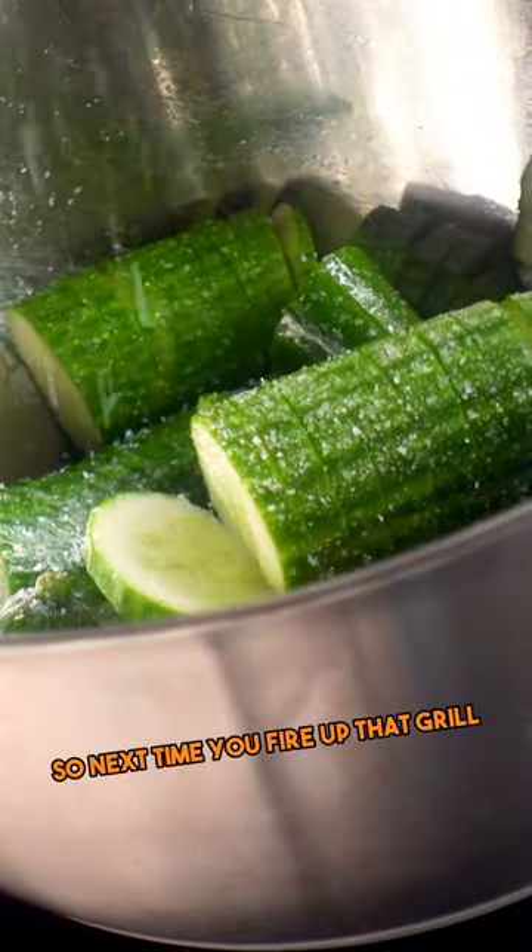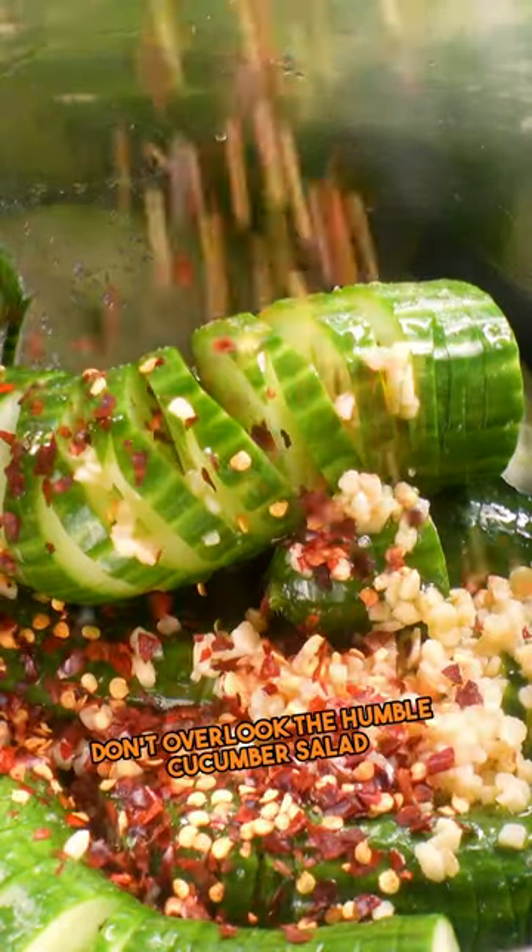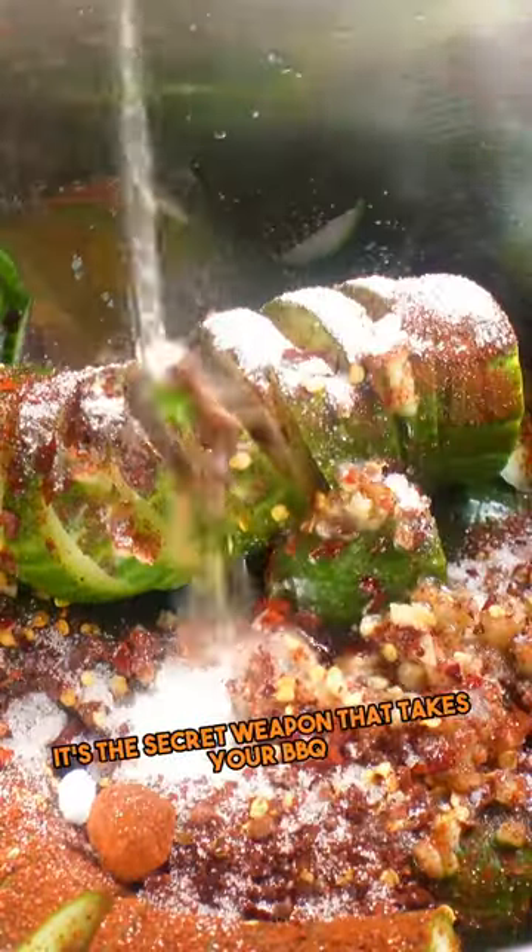So next time you fire up that grill, don't overlook the humble cucumber salad. It's not just a side dish — it's the secret weapon that takes your BBQ experience to a whole new level. Trust me, your taste buds will thank you.